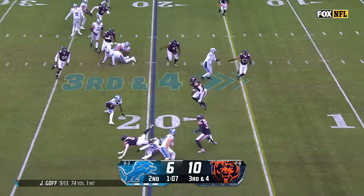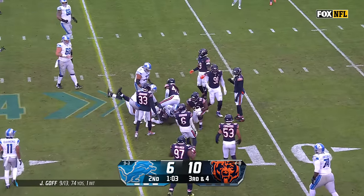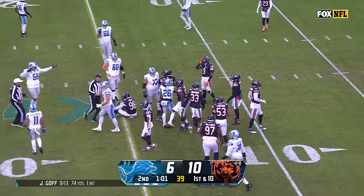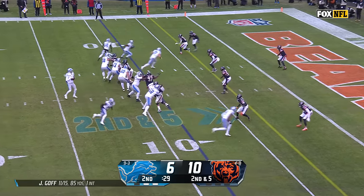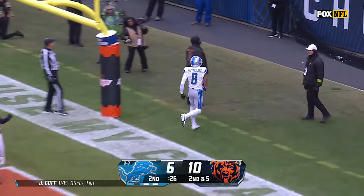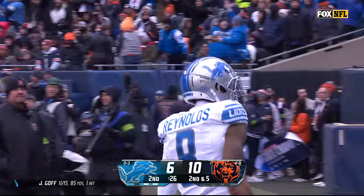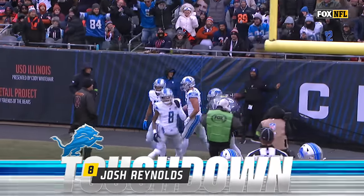They swing it out to Gibbs — slips away from Edmonds, he's got the first down. And now Chicago cannot stop the clock. Goff — end zone shot, easy for Josh Reynolds, his old Rams teammate. They're getting it done in Detroit, and the Lions have taken the lead for the first time today.